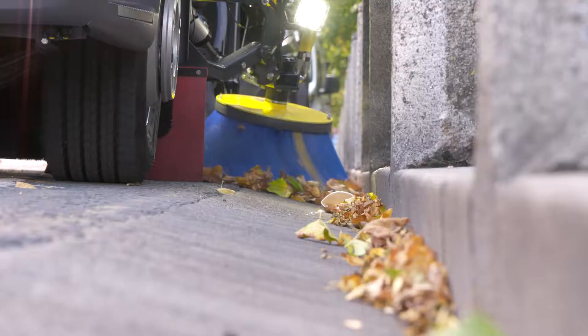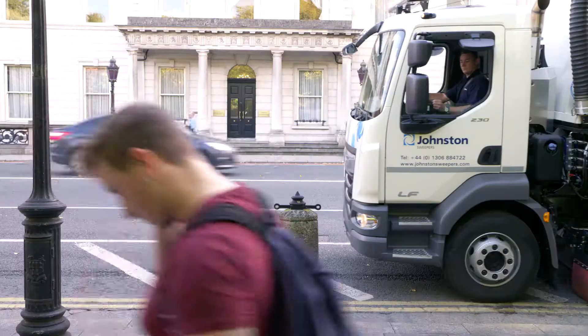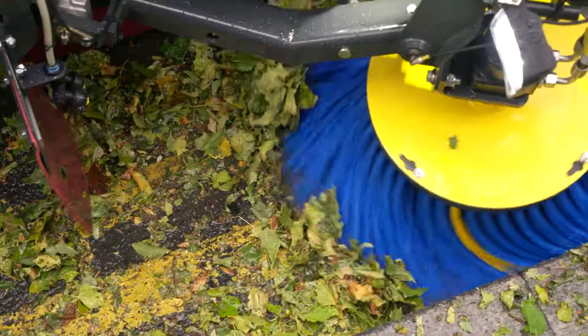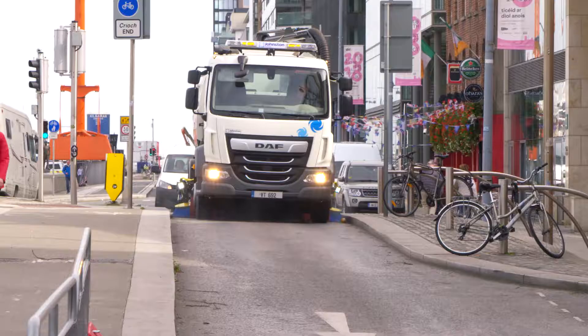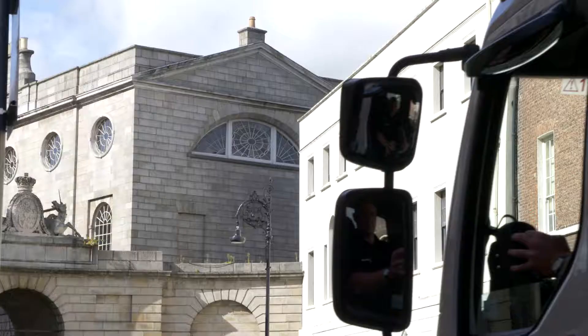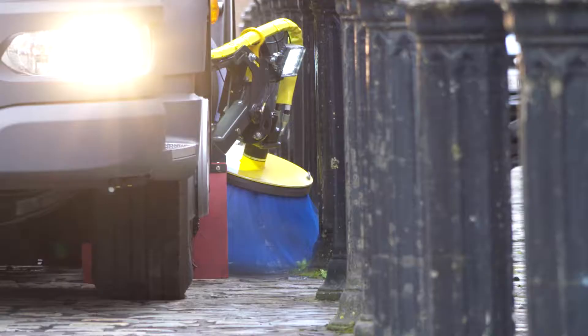Johnston's Rototilt brush arms scour cambered kerbsides and deep clean crevices. The main broom can be adjusted for road camber from the cab. Power Thrust boosts pressure to the channel brushes in heavy waste and reduces pressure to minimise brush wear for regular sweeping. Power Scrub boosts pressure to the main broom. The V-Range allows simultaneous sweeping, operating both suction boxes and channel brushes at the same time.